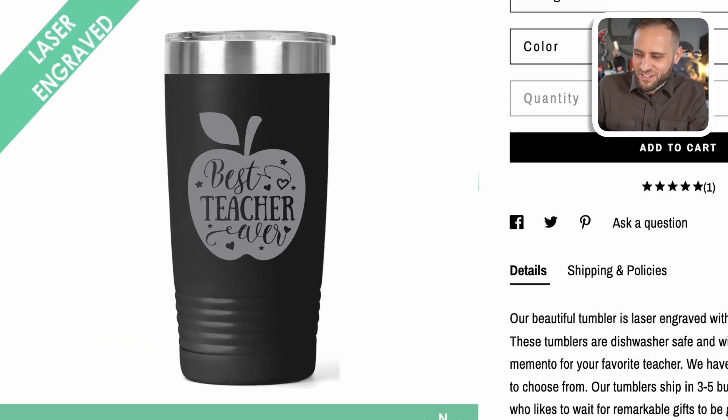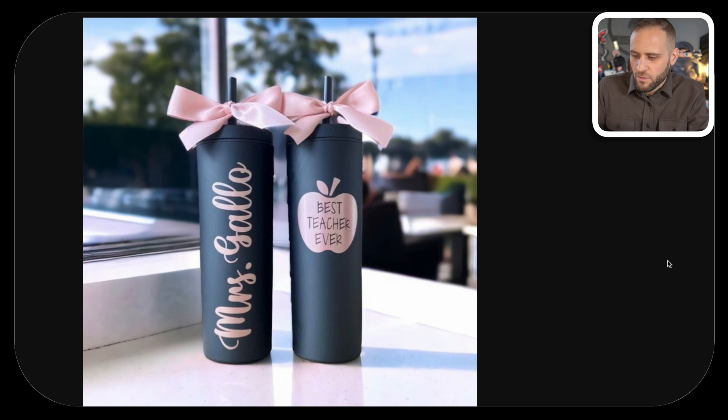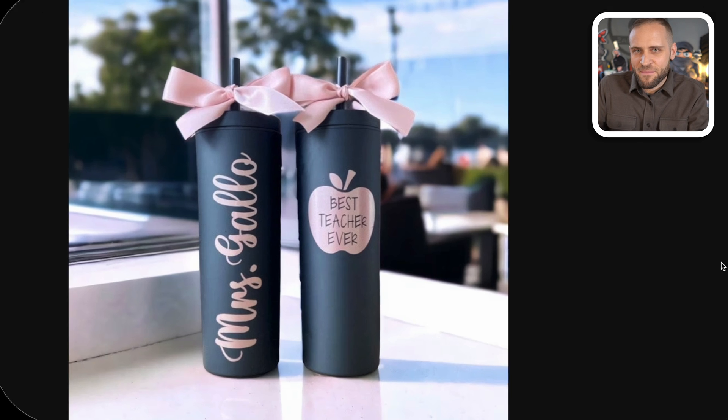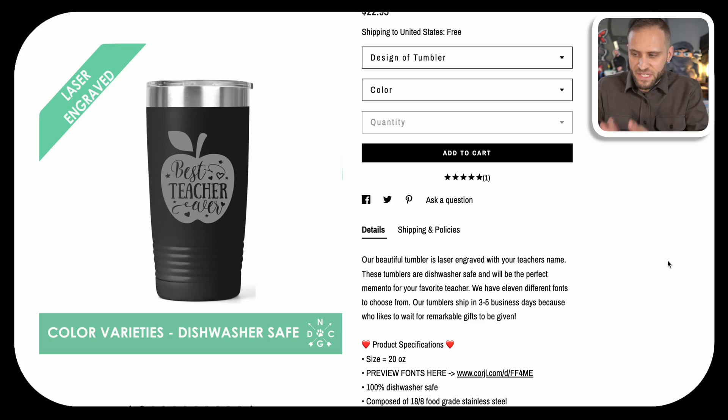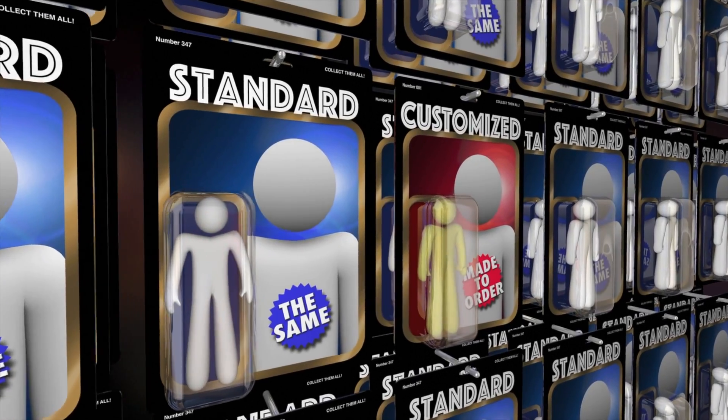What I just described is basically the same situation we have here. This mug is inside the teacher niche — it says 'best teacher ever.' Then we have this mug, which says the same thing but also has the teacher's name on it. In my opinion, the personalized one would sell better. It would also have a higher likelihood of making the store owner more profits because they can sell it at a higher price. Both are the same print-on-demand tumbler, sold in the same niche, but one has the teacher's name on it — which makes it infinitely cooler. What we're talking about today is selling personalized print-on-demand items on your store.